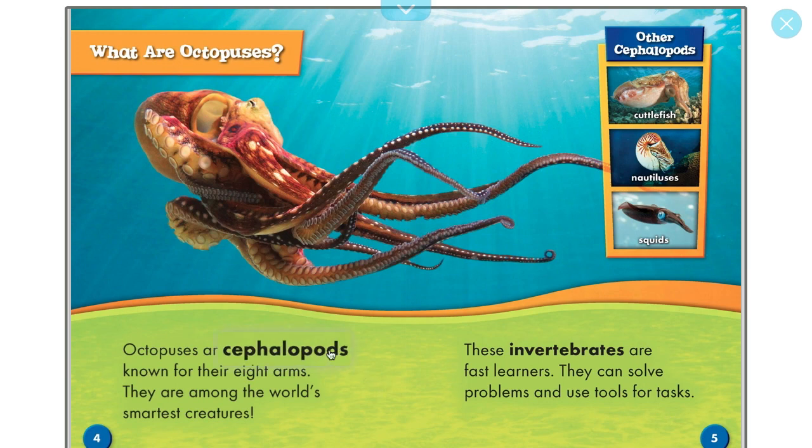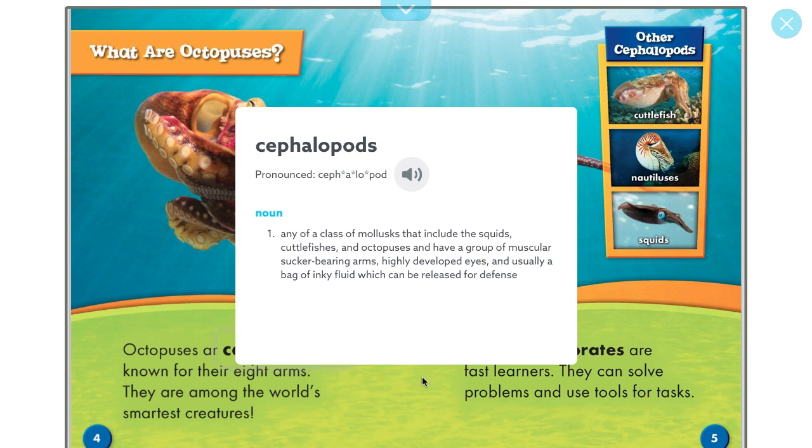What's a cephalopod? It's any class of mollusks that include the squids, cuttlefishes, and octopuses, and have a group of muscular sucker-bearing arms, highly developed eyes, and usually a bag of inky fluid which can be released for defense.